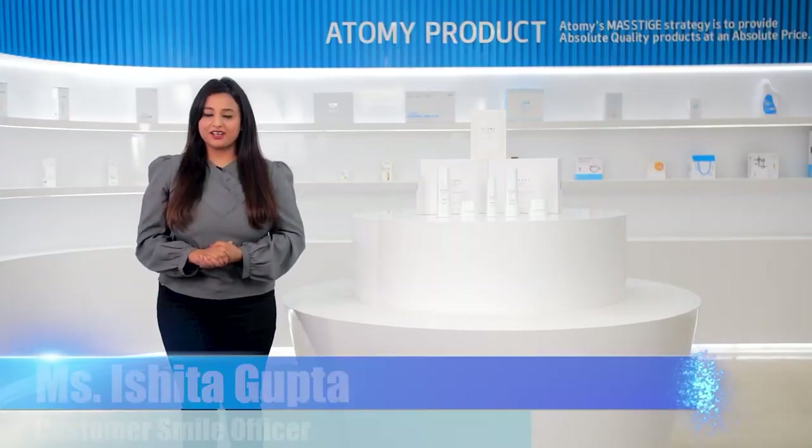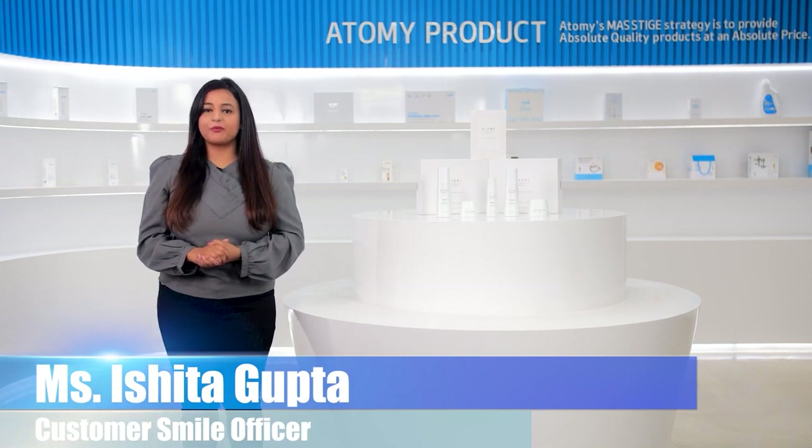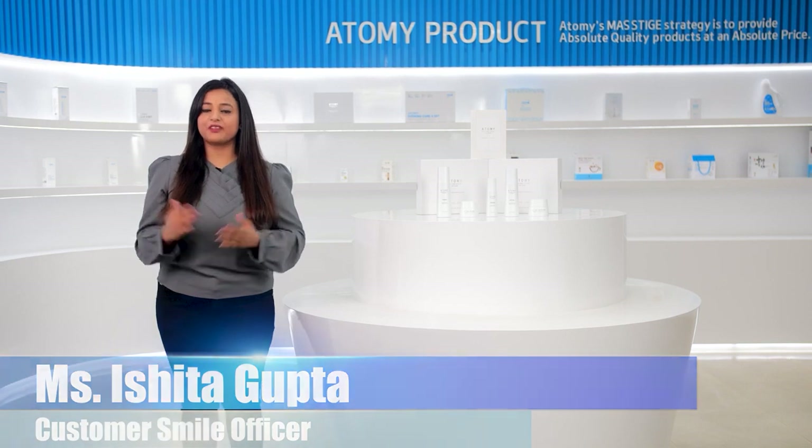Namaste, I am Ishita and I am here to tell you about the unique features of the most effective skin care system, the FAME.